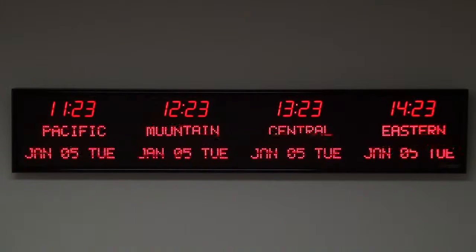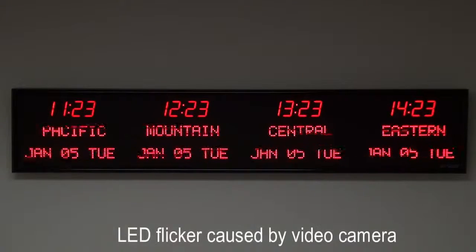Time and settings are maintained during power outages. This unit is easily viewable from up to 40 feet away. The dimensions of this clock are 52 and a quarter inches wide, 10 and a quarter inches tall, by two and a quarter inches deep.